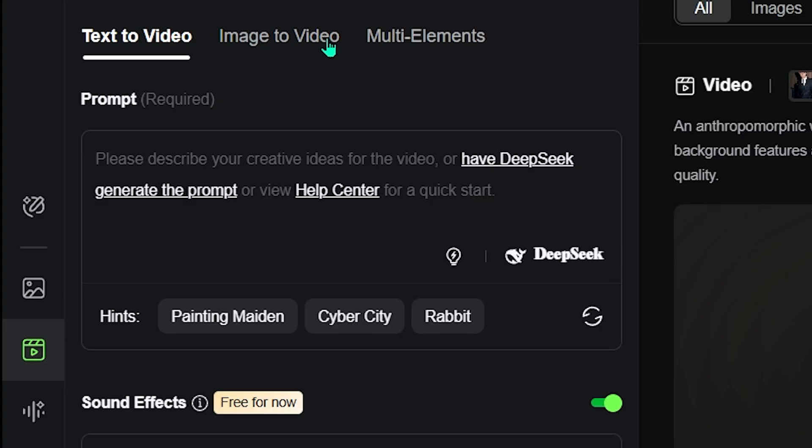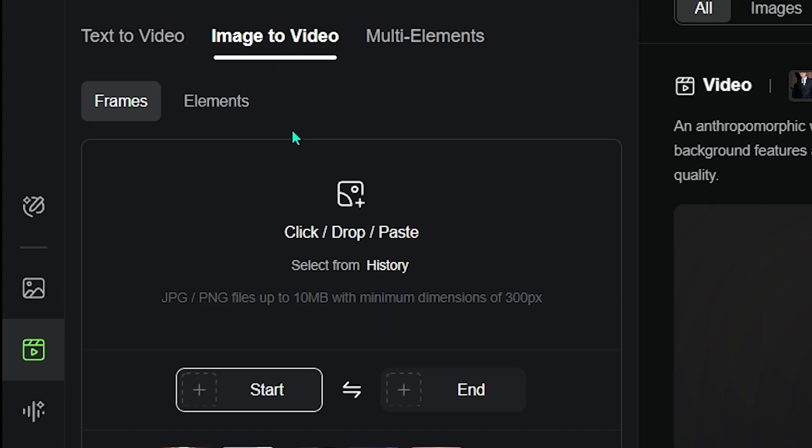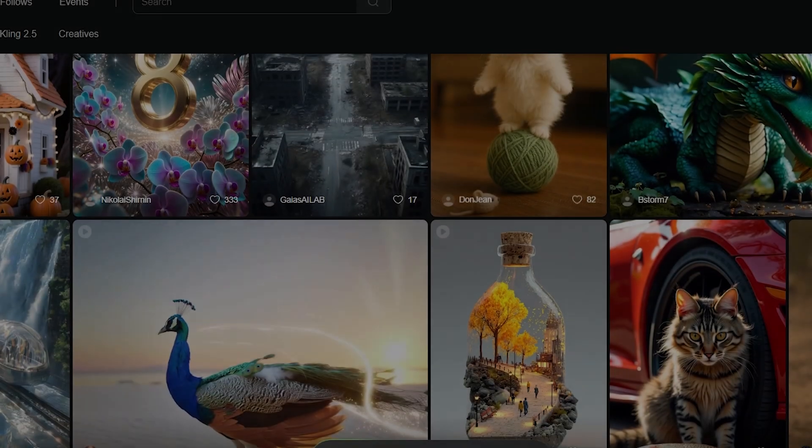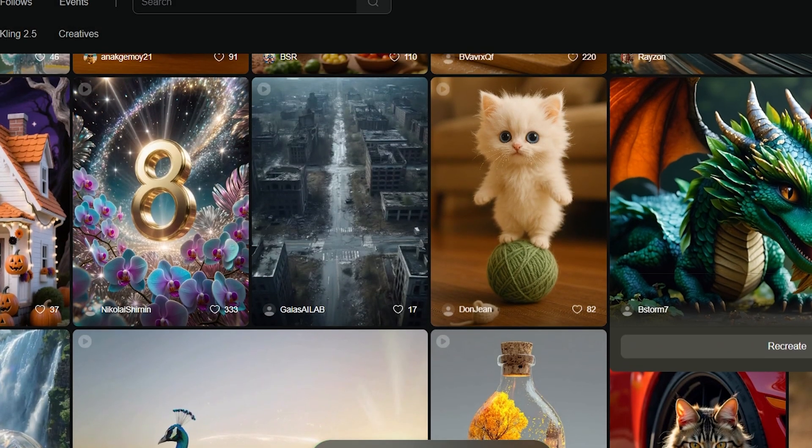Now for our last try, let's check out the image-to-video generator. I'll upload an image of a young Johnny Depp and we'll try to turn it into a realistic video where he moves and smiles. And there it is — a lifelike moving clip created entirely by AI.